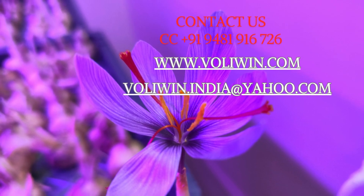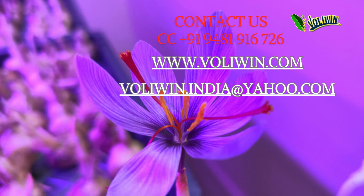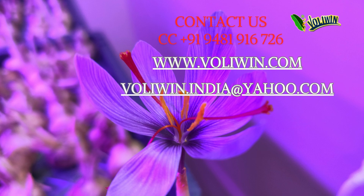For saffron growing units, shipping container saffron grow units, training programs, and machinery accessories, contact us at 91-9481-916726, or for online booking, click the link below in the description.